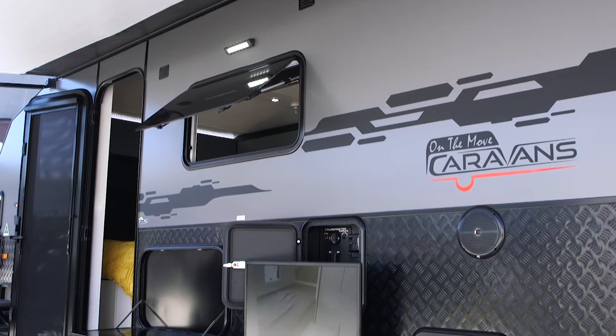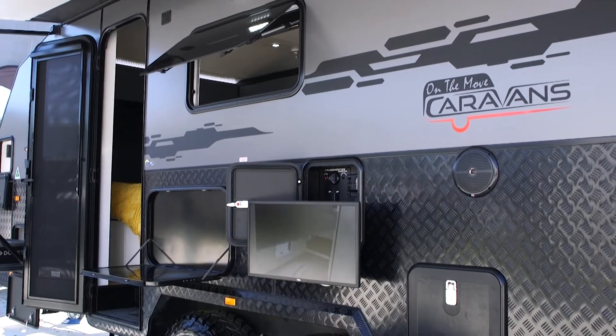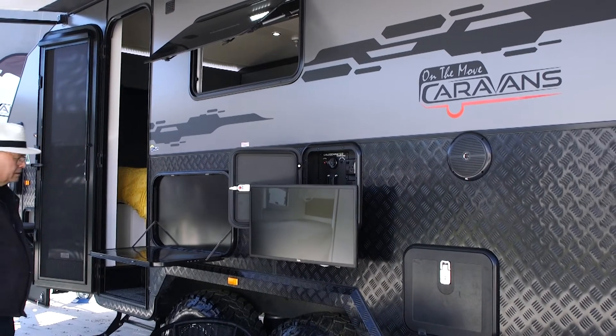Lenny has been building caravans for a long time and he's an innovator — everyone knows he does things a bit differently. Any predictions on what's coming in the near future? Lenny likes to keep a few things under his hat, but he's one of the smartest blokes in the industry. I can't go too much into it, but honestly, watch On The Move — some of the things they're bringing out are going to shock the industry.